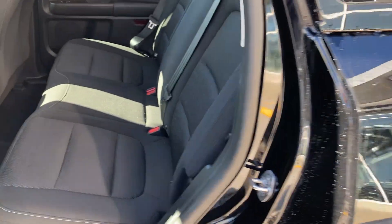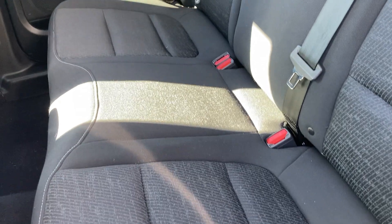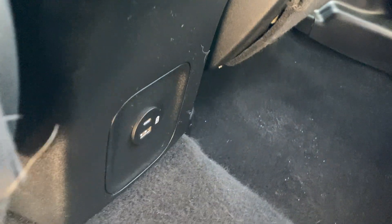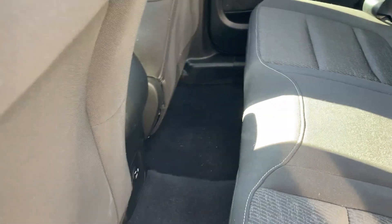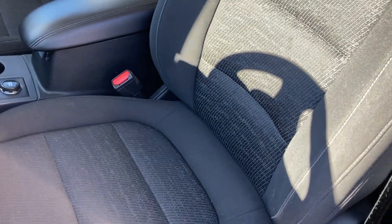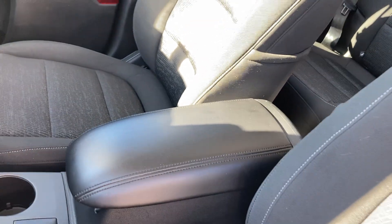In the second row seating, you'll see the jet black interior cloth. You have your USB ports down below for your rear passengers. Up front, very nice bucket seats.